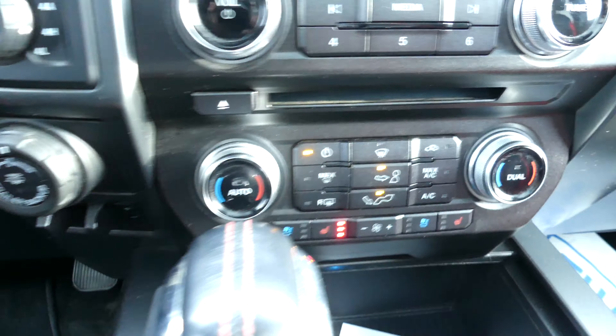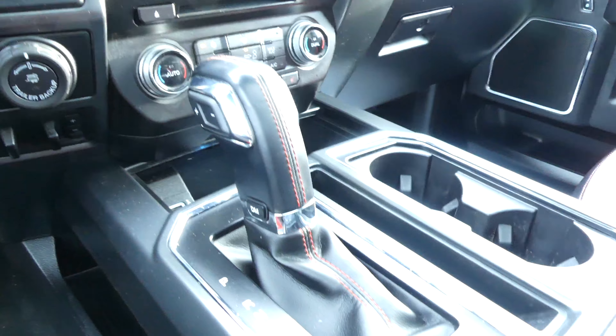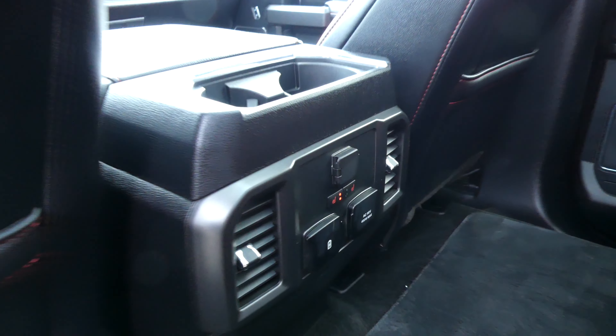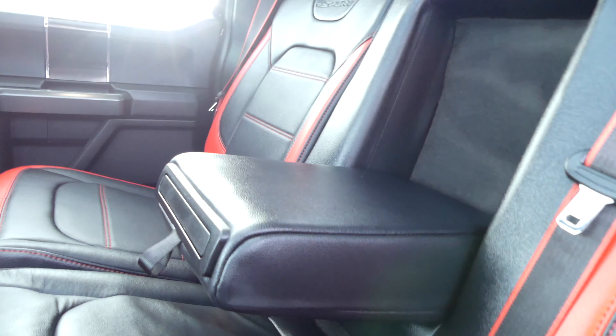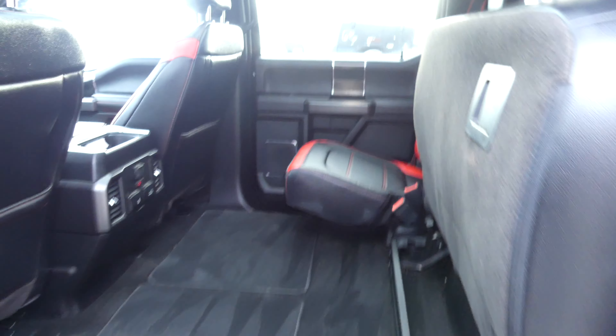This F-150 also comes with dual climate control and remote start. The rear back seats also come with heated seats and you have an armrest that folds down with cup holders. And you can fold up those rear seats for even more storage.